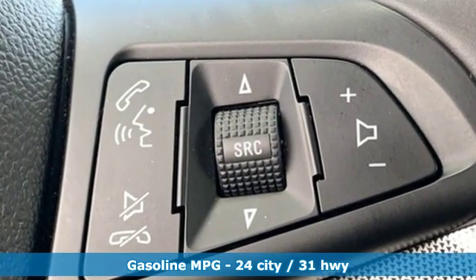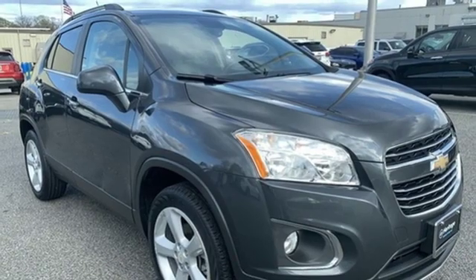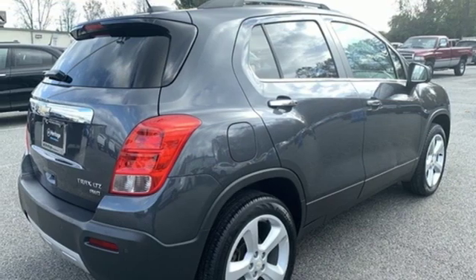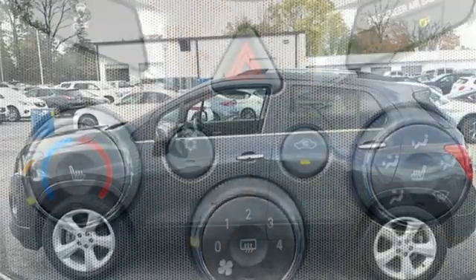Intercooled turbo inline four-cylinder engine, front heated bucket seats, streaming audio, rear parking sensors, air conditioning, power heated mirrors, external memory control, express open sliding and tilting sunroof, Wi-Fi hotspot, and automatic transmission.